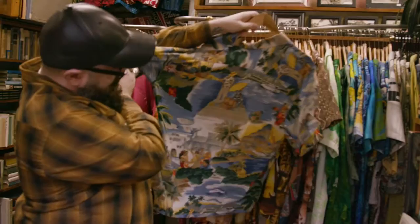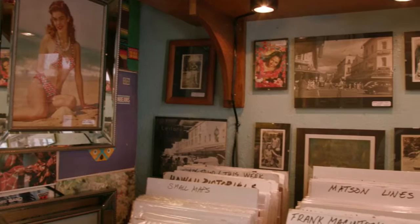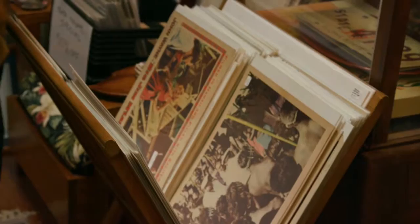We focus on Hawaiiana with an emphasis on Hawaiian paper or ephemera. Ephemera is something that's ephemeral or temporary, not meant to last — that would be like your posters, your menus, your brochures, your postcards, anything like that. And that's what we specialize in.